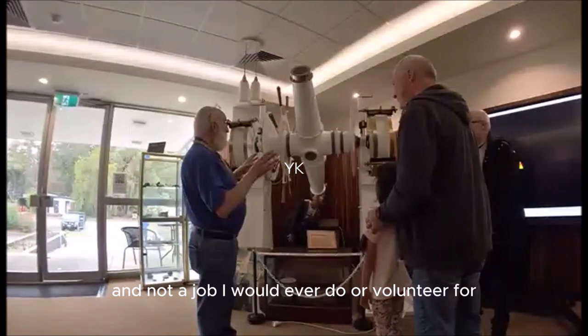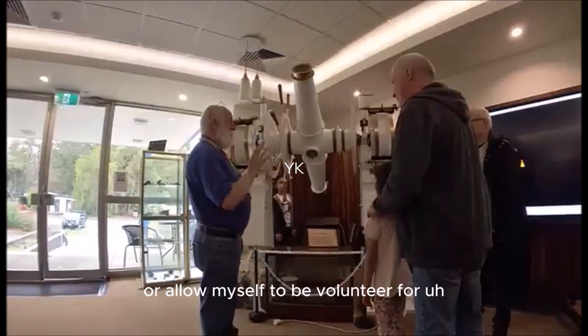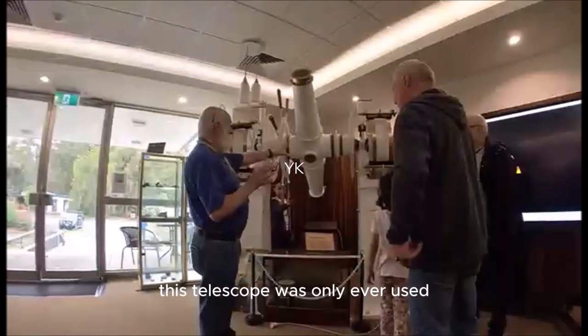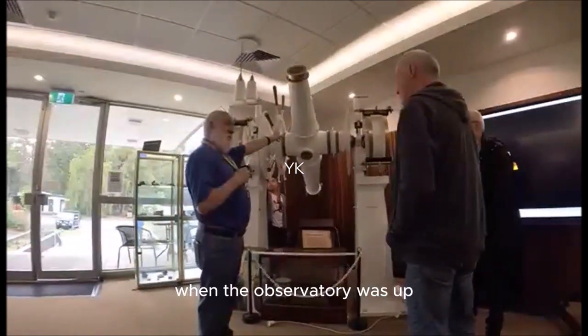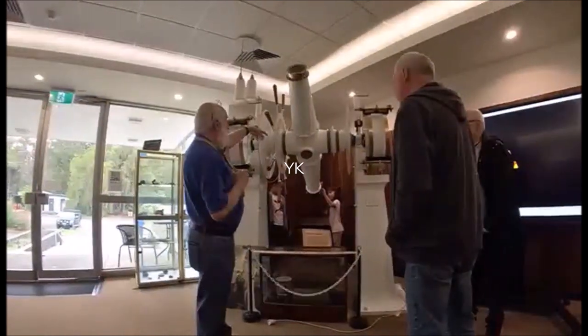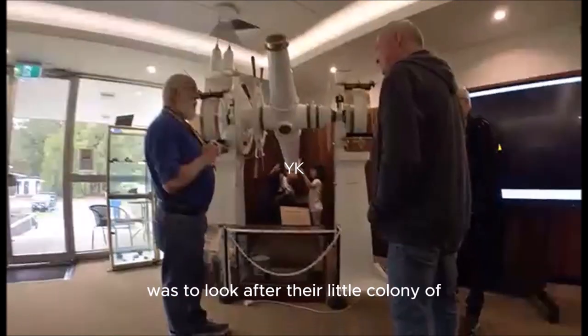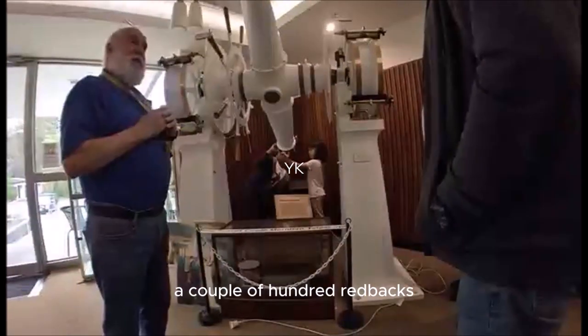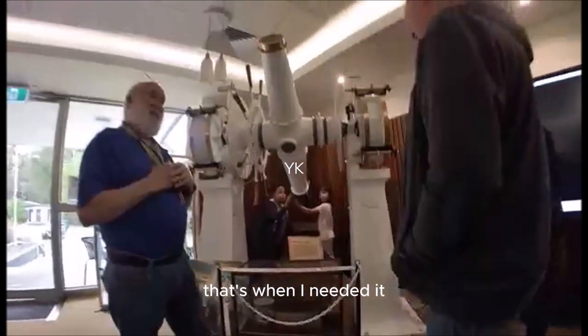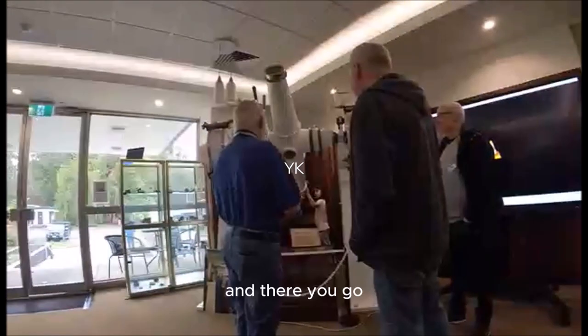Not a job I would ever volunteer for. A couple of the staff — part of their daily duties was to look after their little colony of a couple of hundred redbacks, so they always had plenty of spider webs to harvest when they needed it.